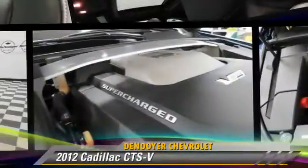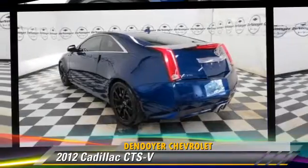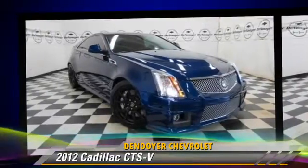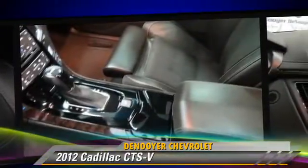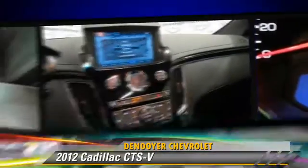The 2012 Cadillac CTS-V, powered by an 8-cylinder engine with a 6-speed transmission. This vehicle, with fewer than 5,000 miles on the odometer, is well-equipped. This Cadillac features memory seats, rain-sensing wipers, and alloy wheels.